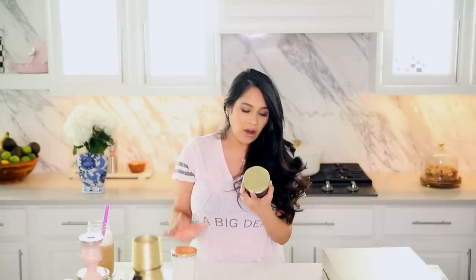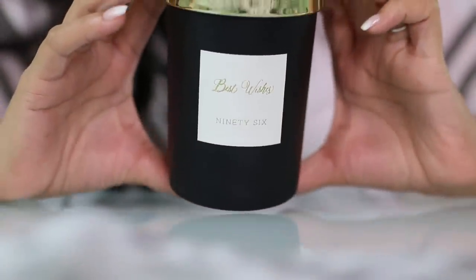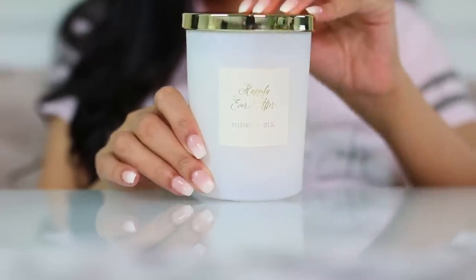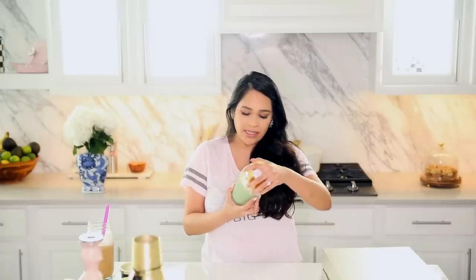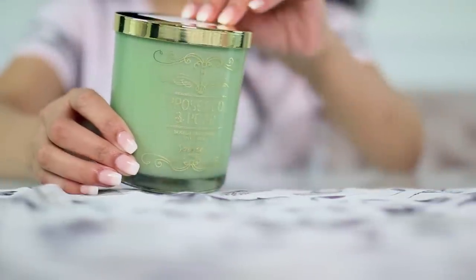Home Goods had so many candles. This one is called Best Wishes and it smells almost like perfume — it smells really good. These were $5.99. Then I got this one called Happily Ever Actor — this one smells like clean laundry, so fresh and so clean, really good. I like the scent of this one more than the black one. And this one is my favorite — it's called Prosecco Pear. It smells so good — it almost smells like bubble gum. It was $6.99. If you guys see this at your Home Goods, please pick it up and smell it.